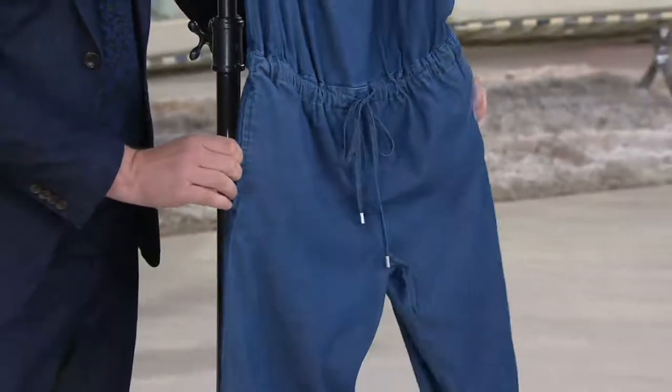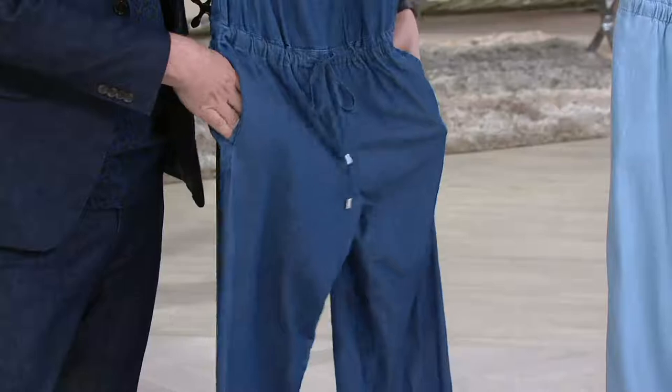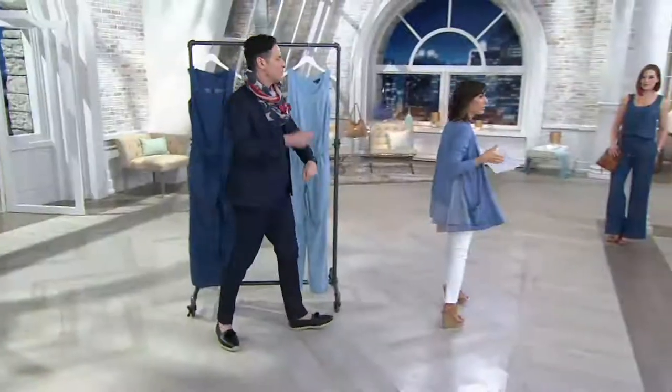Pockets on the side, and then a fuller leg. We should see it on camera — those are the deets, and you step into it with a zipper.